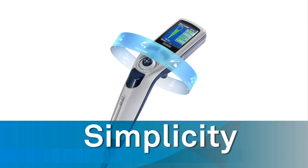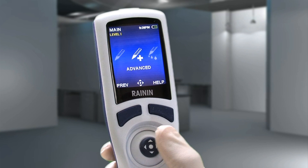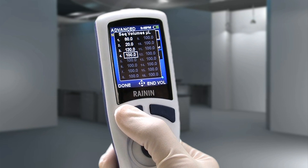A model of simplicity, the E4's carousel-like menu, joystick control, and large easy-to-read screen makes setting functions fast and easy.